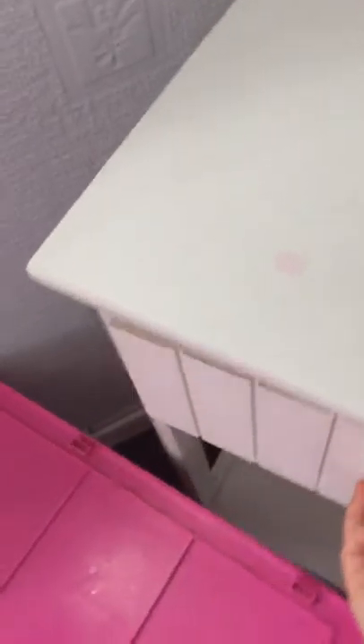Bedside cabinet — oh god, not again! My little brother's drawn on my bedside cabinet again. There's a lamp and then my secret place where I put some secret stuff.